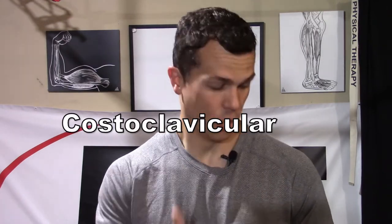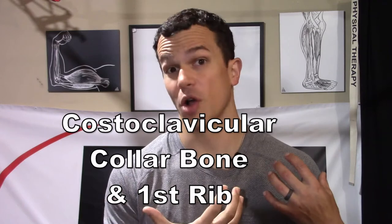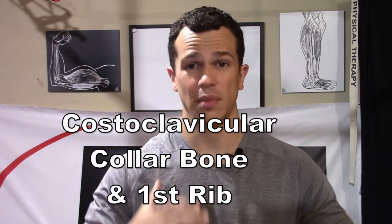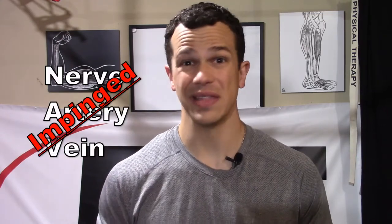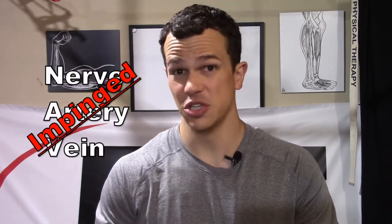The third cause can come from our costoclavicular area — the space between our clavicle, our collarbone, and our first rib. If that area gets closed off for any reason, the nerves, artery, and vein running through there can be impinged. It can be because the clavicle collapses down into the first rib, or because the first rib is coming up against it, or a combination of both — no matter the cause, it can occlude that area and produce these symptoms.